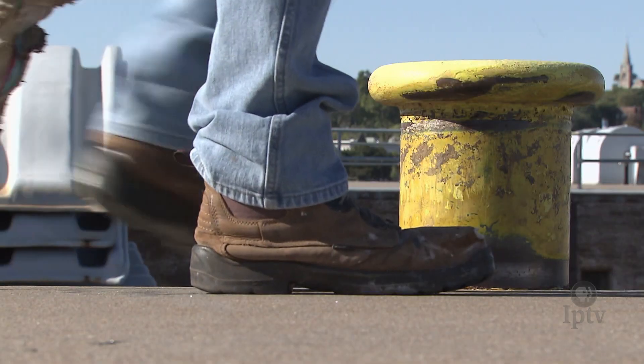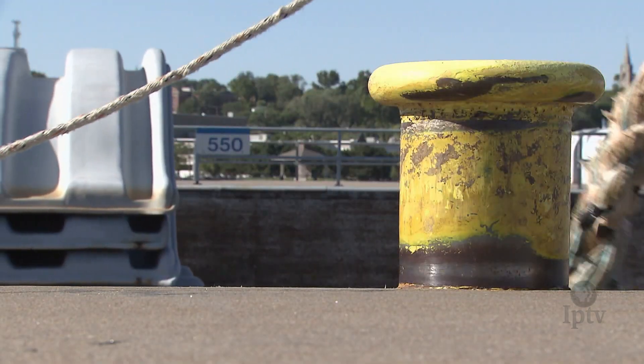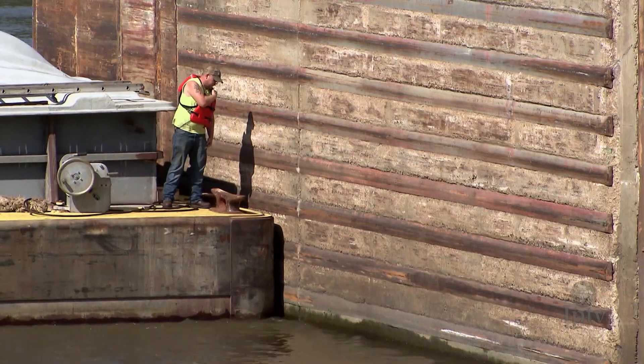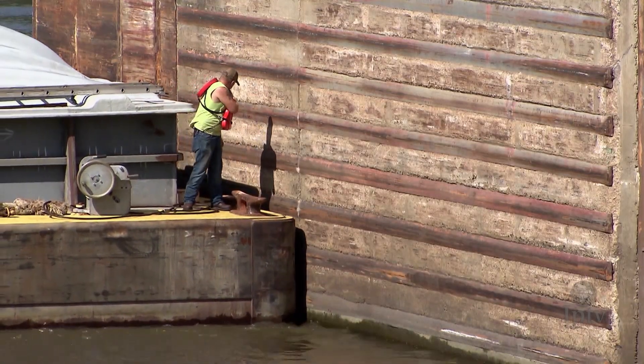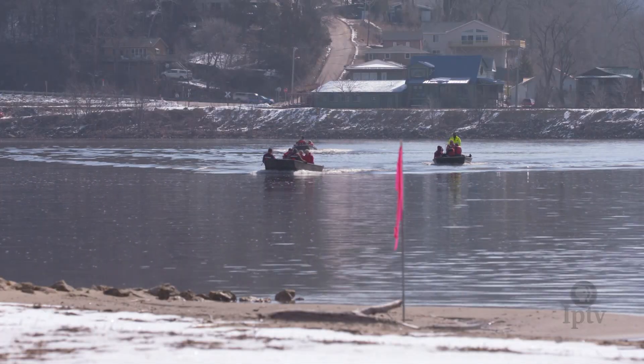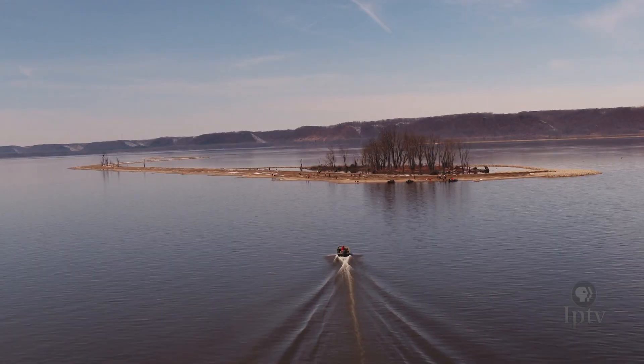Between the two events, much of the remaining trees were silver maple — a single dominant species with a lifespan of roughly 80 years. Today, with the tree population starting to age out, action was required to heal the ecosystem and ensure wildlife could sustain along the river.